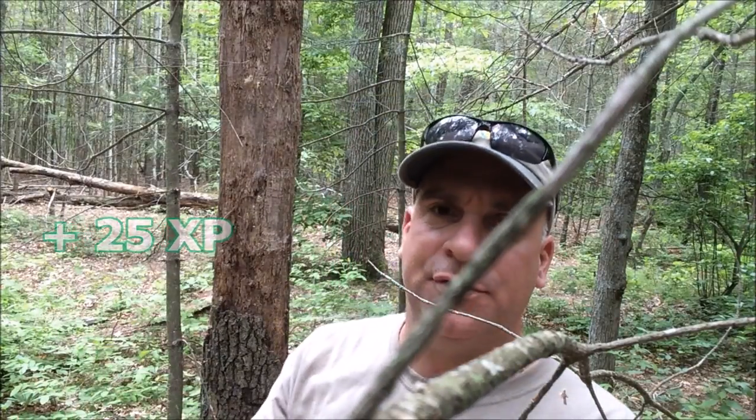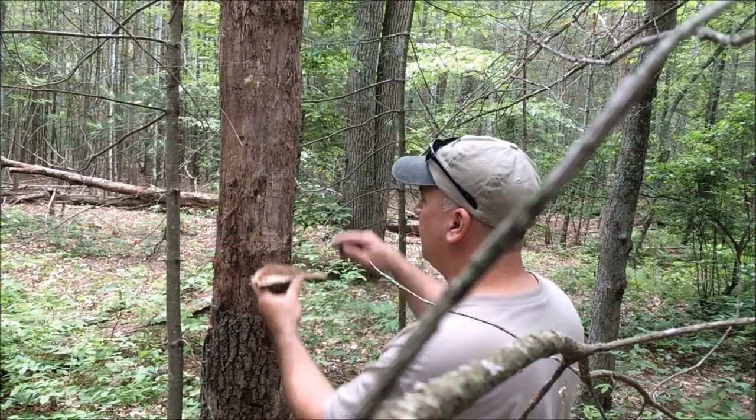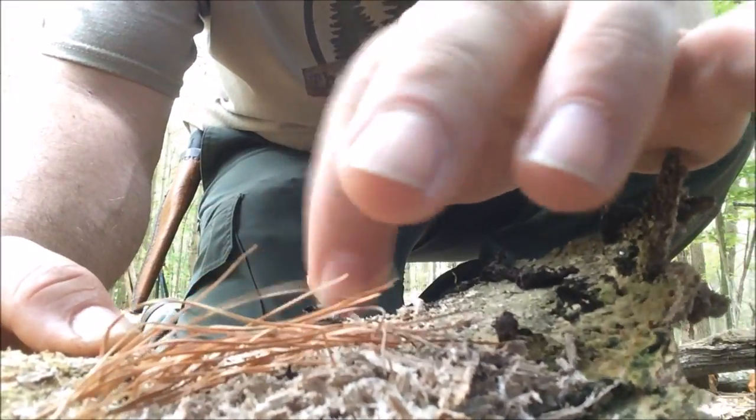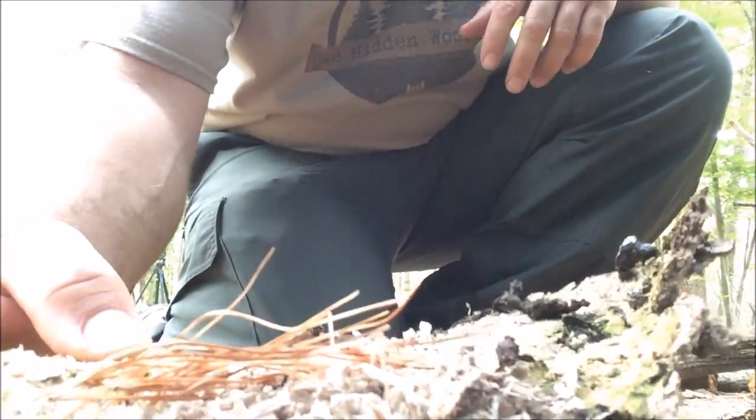I'm going to light my fire. Stuff should take a spark almost immediately — it's got some powdery duff and a little bit of pine needles. Let me see if I can get this going.